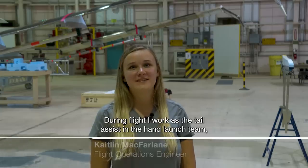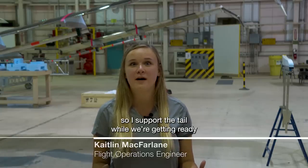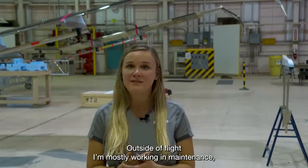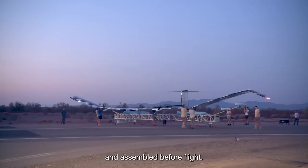During flight, I work as the tail assist in the hand launch team, so I support the tail while we're getting ready to lift it and launch it. Outside of flight, I'm mostly working in maintenance, so I get the aircraft fully prepared and assembled before flight.